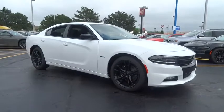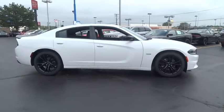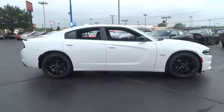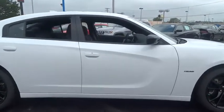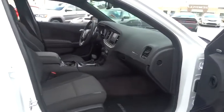The 2017 Dodge Charger injects some versatility, comfort, and sophistication into your muscle. The Charger is a powerful sedan that excites at every turn. Peace of mind comes standard with the Charger's 5-star government front and side impact crash test rating.